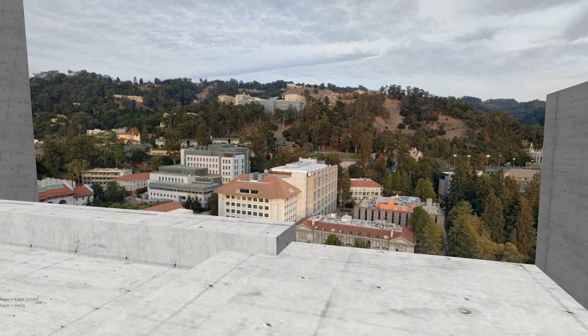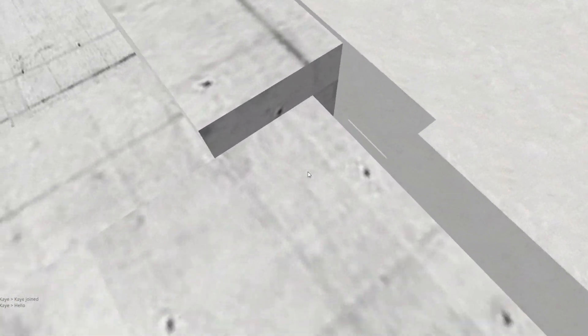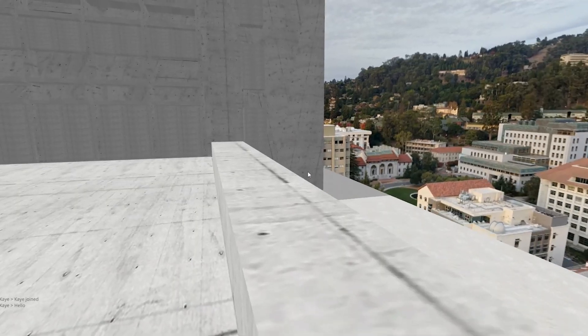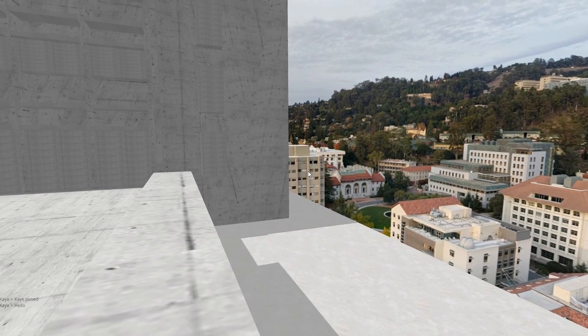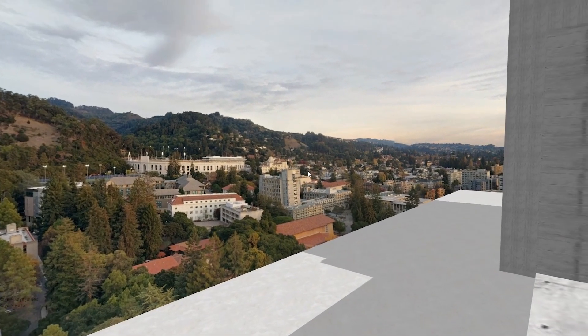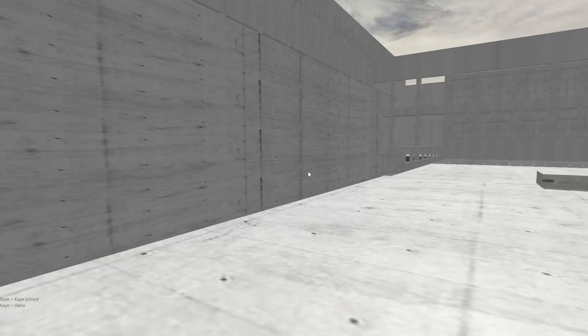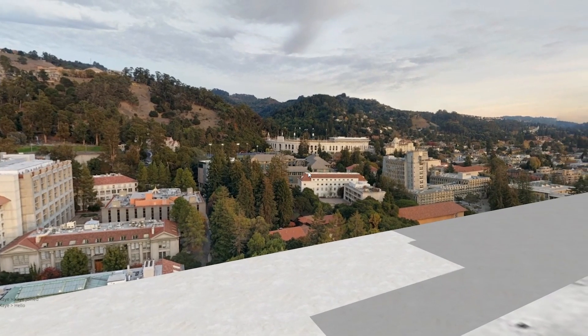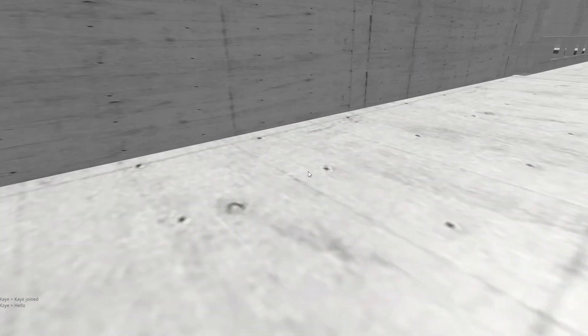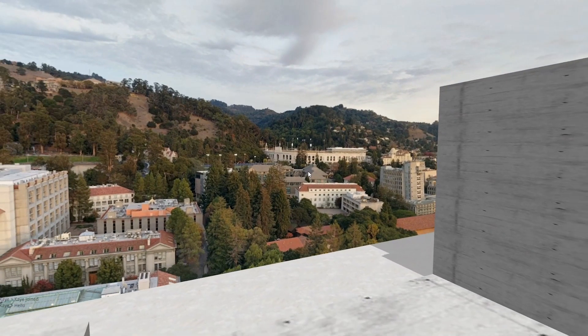Wow, look at that beautiful campus layout. We can see the Hearst Mining Building, Evans Hall. Worcester's there too. There's a stadium. What's it called? I'm tripping out right now, but that's the business place.